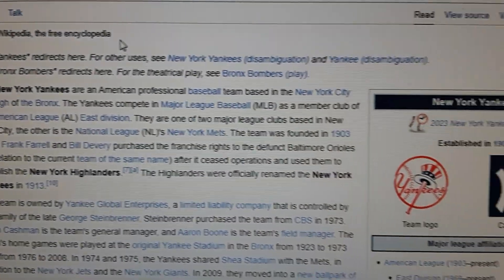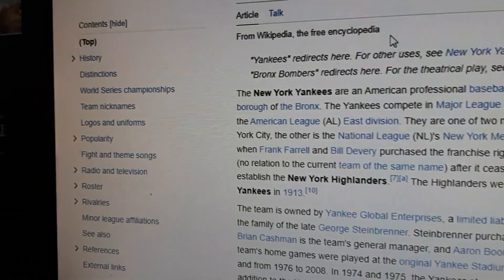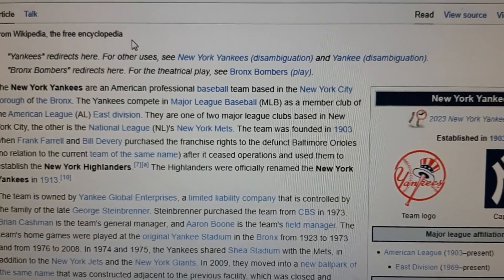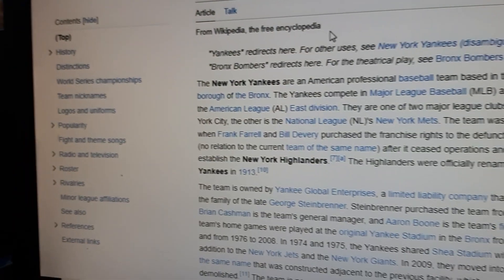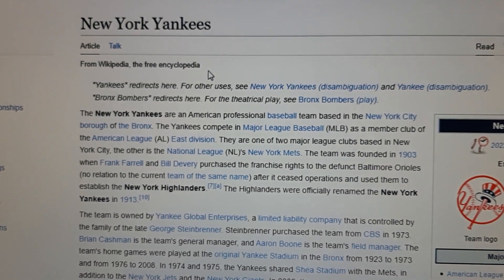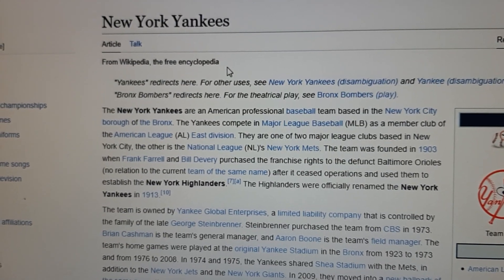The Yankees compete in Major League Baseball as a member club of the American League East Division. They are one of two major league clubs based in New York City, the other being the National League's New York Mets.